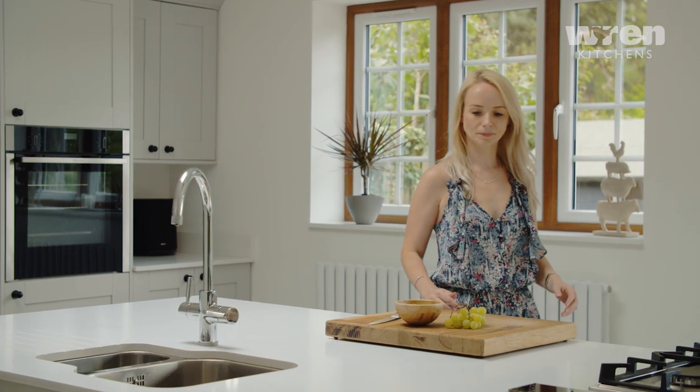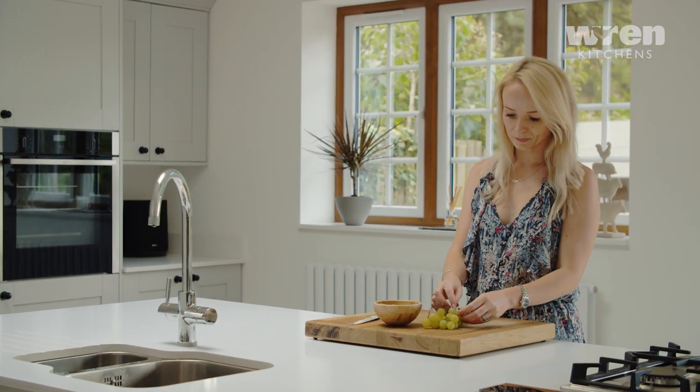I'm Warren. I'm from Warwickshire. I'm married to Kate and we have two sons, Farley and Bly.